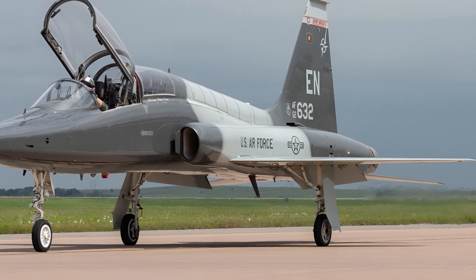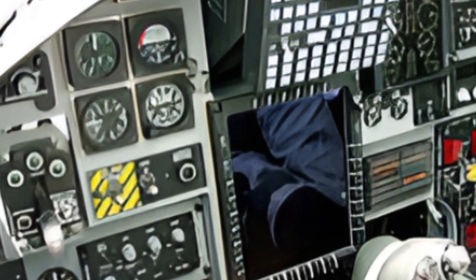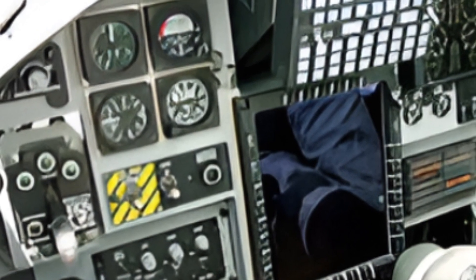The 2026 version takes everything iconic about the Talon and combines it with modern avionics, efficiency, and safety to deliver performance that matches the needs of present and future air forces.